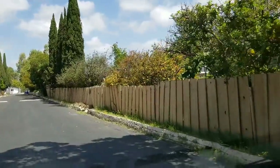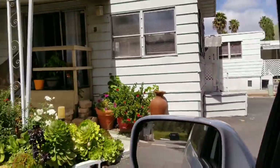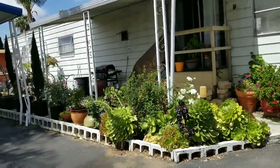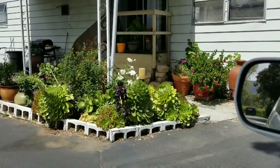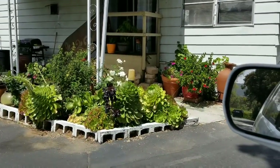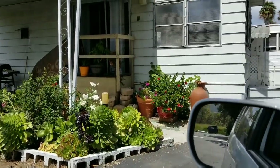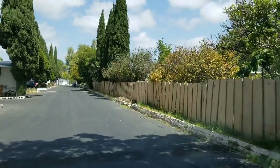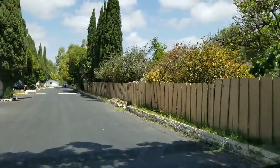Check out this yard y'all. I love this — that is so beautiful. I love succulents, they're so awesome. This lady's got a really pretty little mobile home. I love that.